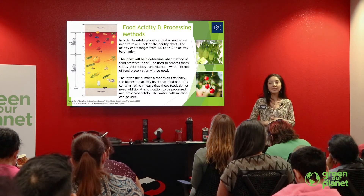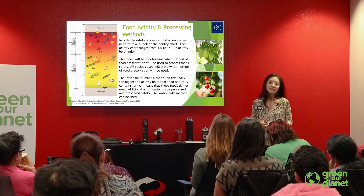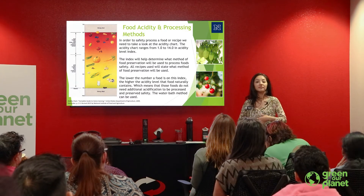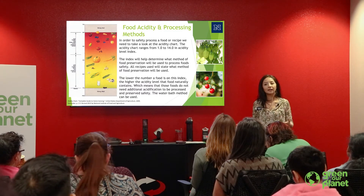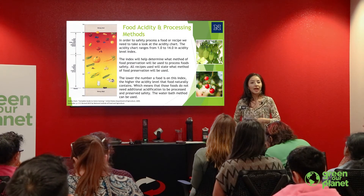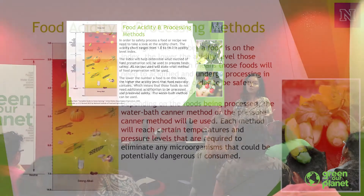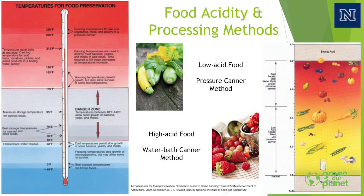The food preservation program is basically informing a new generation of people interested in this craft. It's something a lot of people have heard of from family members, but it's a science that's kind of gone out of style and is coming back with a lot of interest from youth. A lot of people are interested in how to preserve these foods and how to take what they preserve and sell them at a farmer's market. What I do is teach all the different techniques, methods, and information you need to know to do these processes.